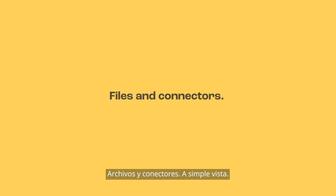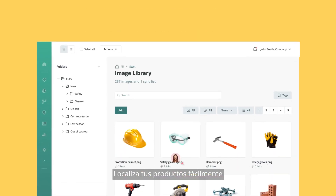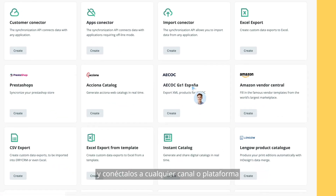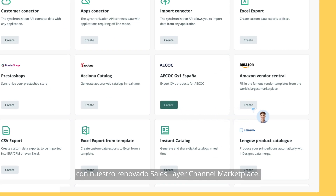Files and connectors at a glance. Easily locate your products and connect them to any channel or platform with our renewed SalesLayer channel marketplace.